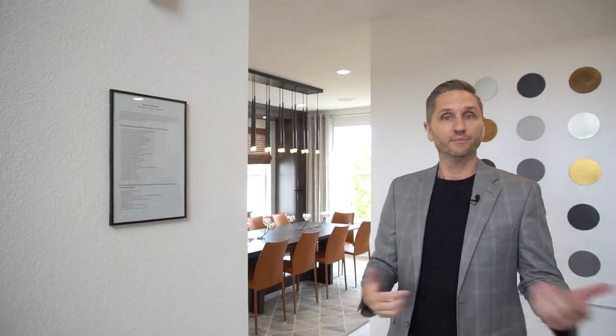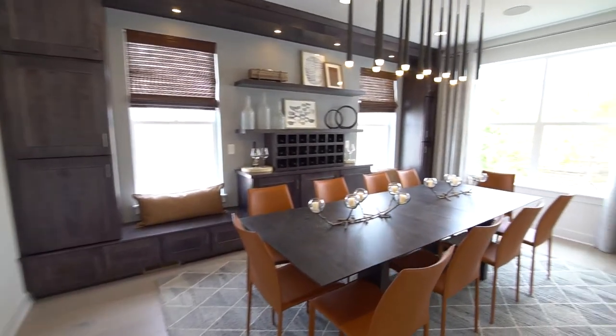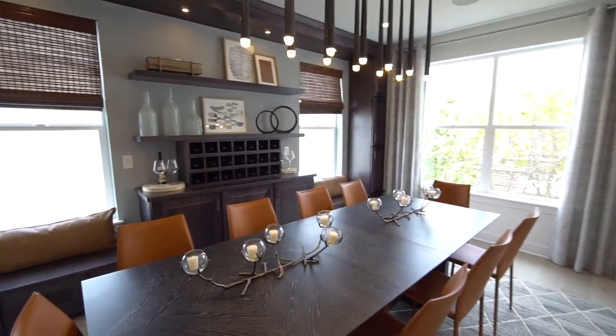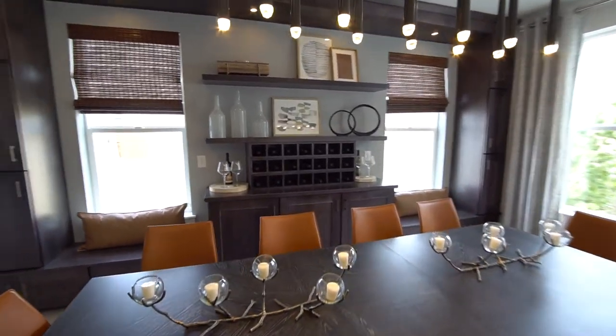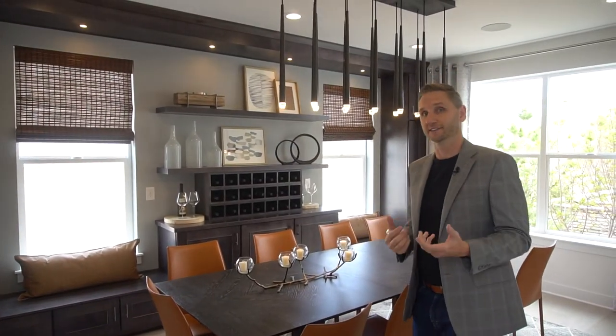One of the things I really appreciate that Toll Brothers does is they have a list of all the different options that are in the model so that you can really see as you're going through the home what is included and what's part of the base price. Back here is an incredible dining room space. You'll notice these custom built-in cabinets. Now these are not an option with Toll Brothers, but they do partner with another company that can put these in for you. You'll see them throughout the house, really accenting the rooms and making them more usable and livable.